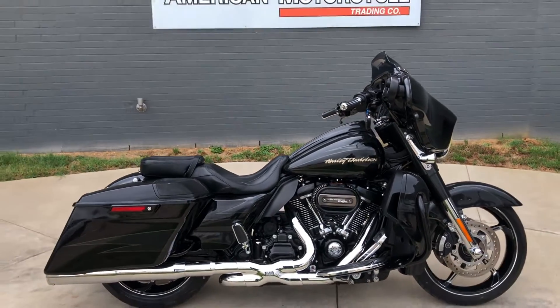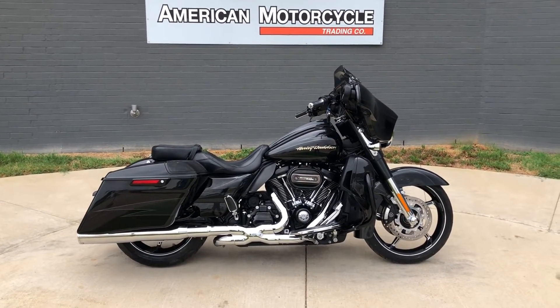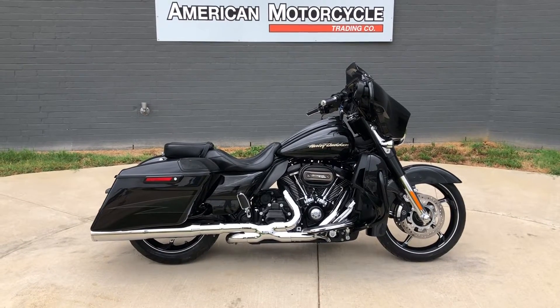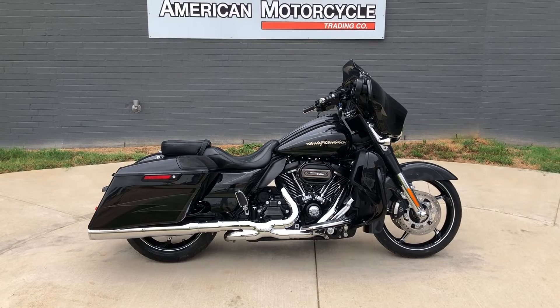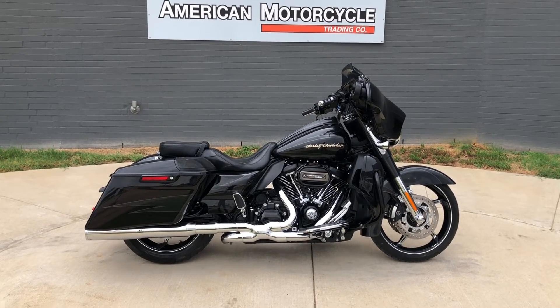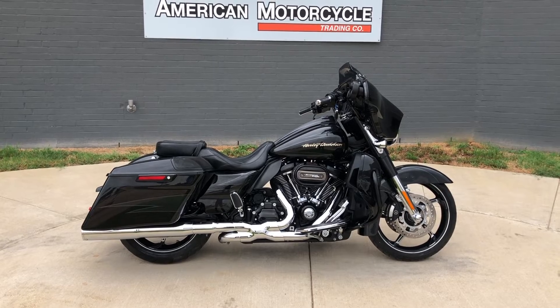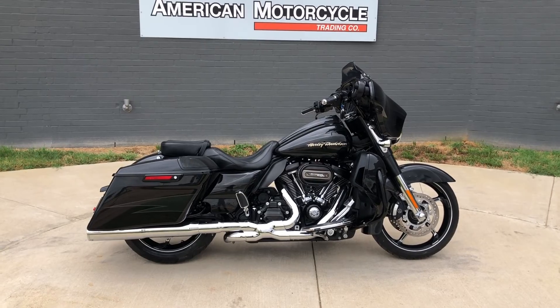If you'd like to know more about it, pick up the phone and give us a call, or you can always click on that link below in the description — it'll take you directly to our website where you can also view the rest of our inventory. We do have a full parts and service department, we offer finance and warranty options, we accept almost anything in on-trade, and we ship and sell bikes worldwide. This is Rusty with American Motorcycle Trading Company in Bedford, Texas. The freedom to choose.